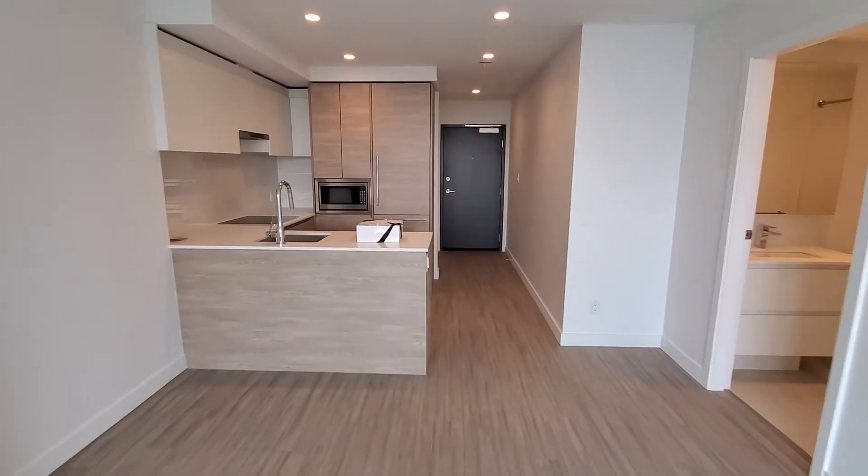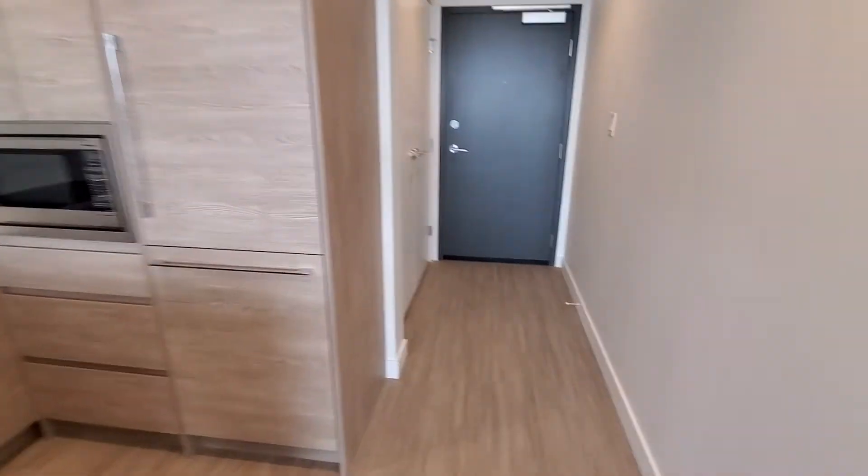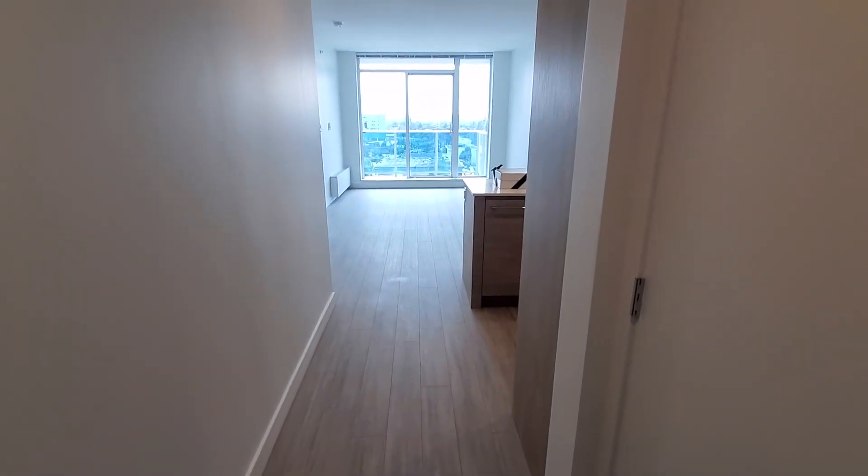That's another view of the kitchen here. If you wish to apply for this suite, please let me know and we'll be in touch. Thank you for watching, have a good day.